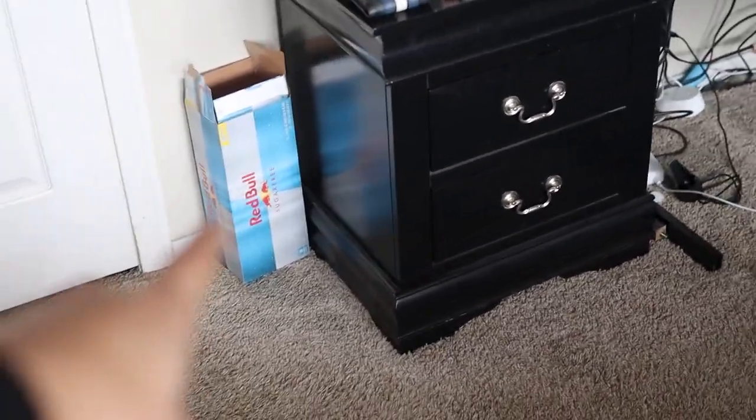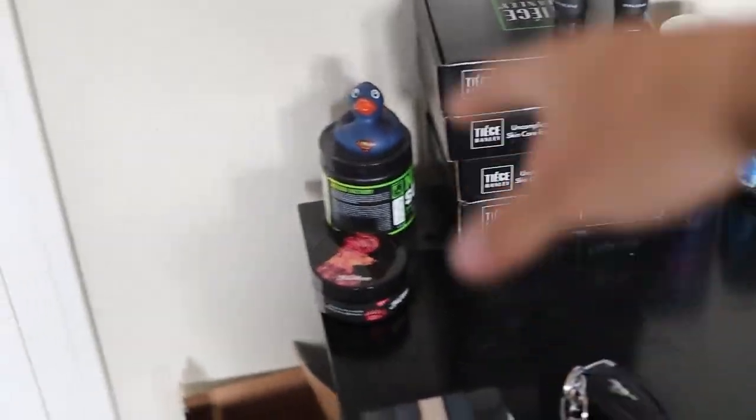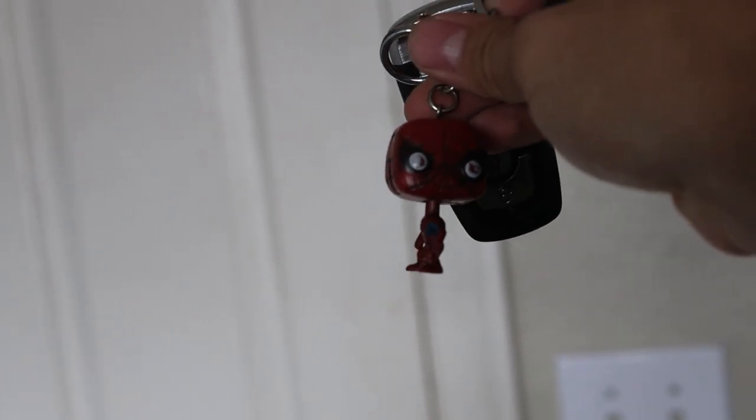Honestly it does look a little messy — these are just random things in my room. Sometimes it'll be like 1 a.m. and I'll just grab a Red Bull, so I keep them right there for when I'm editing or doing homework. I also keep products by Blumon, deodorant, some supplements, some Vaseline. Right here is where I keep my wallet and my keys. I'm a big fan of how my keys look — I have a little Spider-Man figure dangling from them.